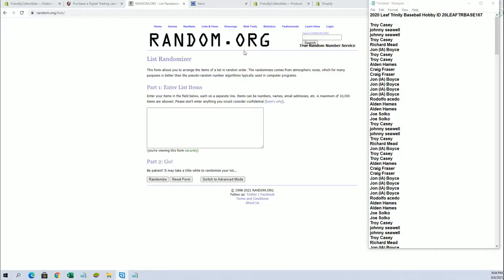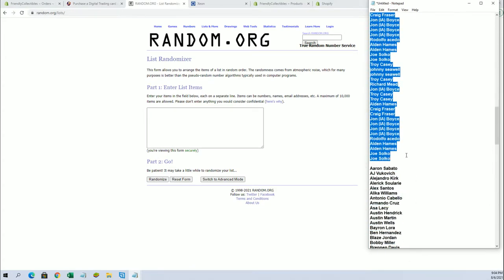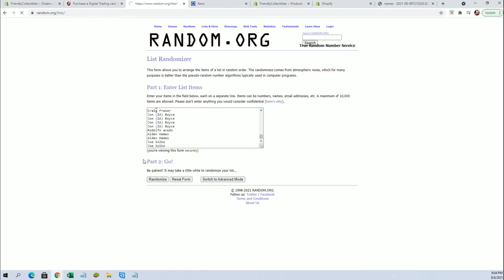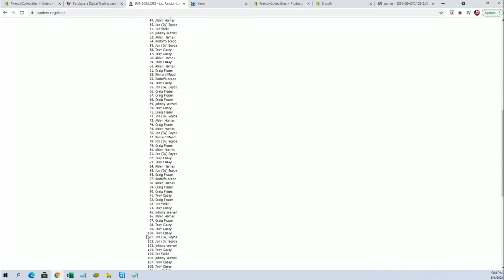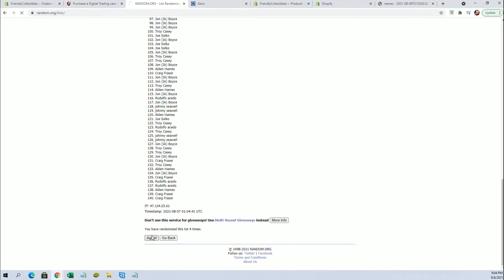All right, guys, we've got Troy C. down to Joes. Let's copy and paste. Good luck, guys. We've got a 140 flip.